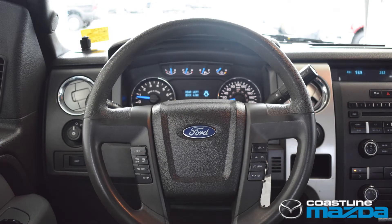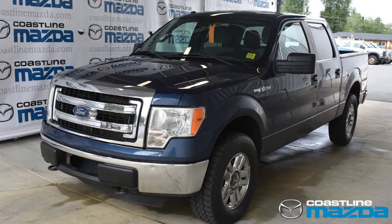It's the most fuel-efficient of any comparable V8 engine and delivers the most horsepower, torque, towing and payload capacities.